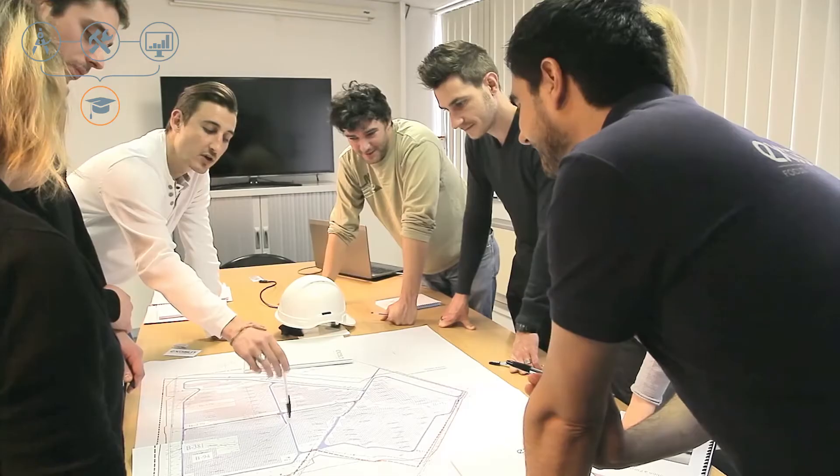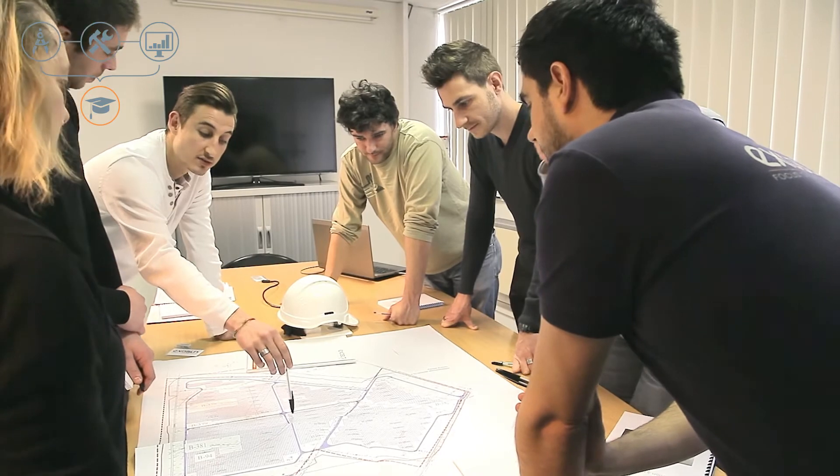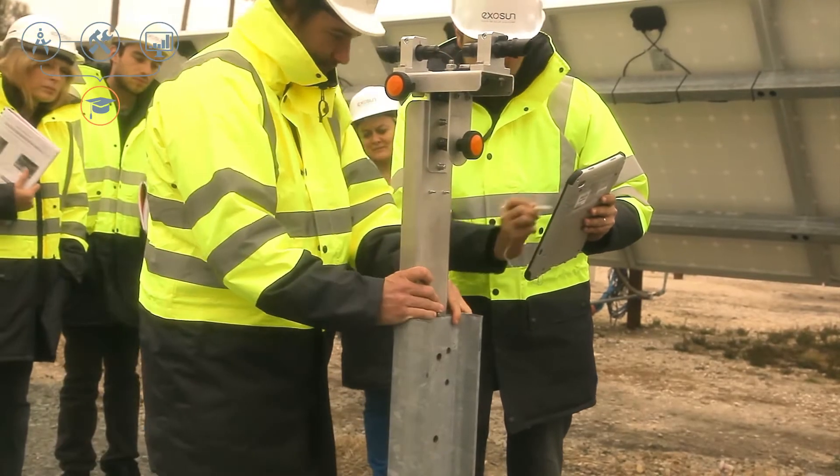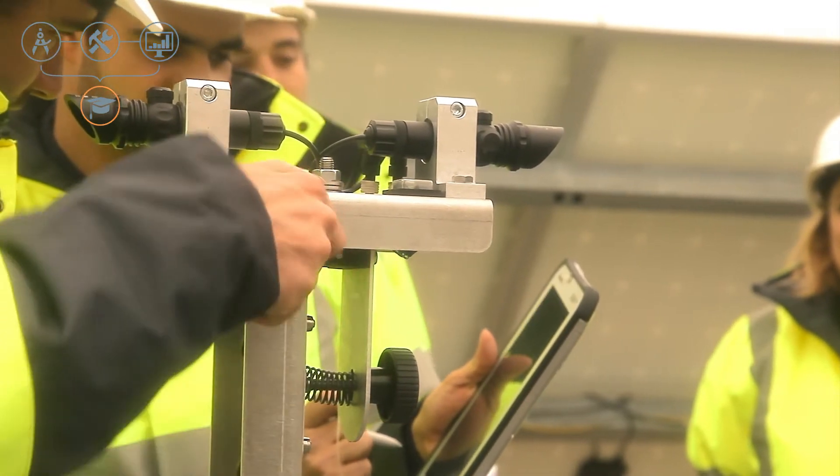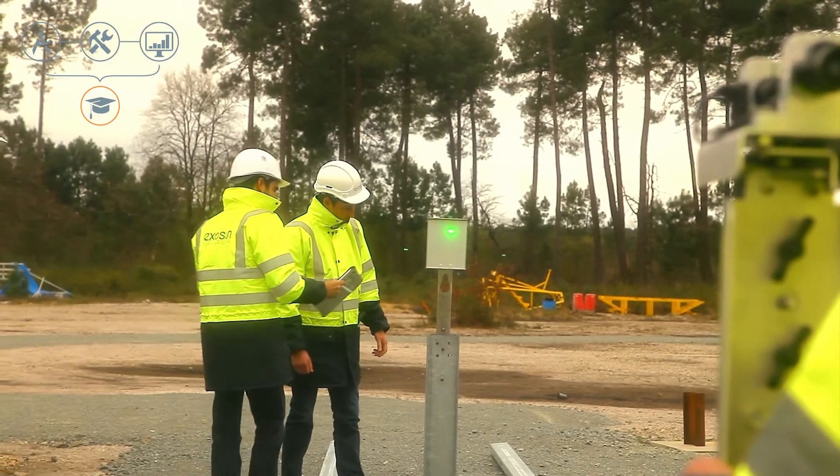At Exosun, we go beyond the simple supply of solar trackers. We believe it is crucial to share our know-how, the understanding of our products and tools, and human capital. That is why we offer customized, hands-on, and theoretical training programs, from design studies to tracker installation to operation and maintenance. We share with our clients an in-depth overview of our technology so they can obtain the best possible use of it. We believe that by working together, we will achieve optimized solar plant performance.